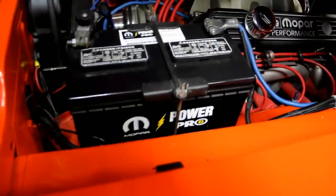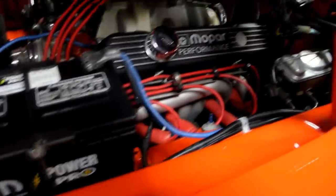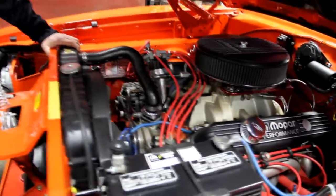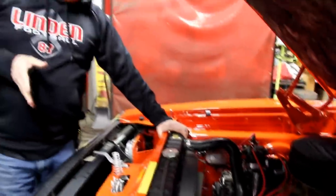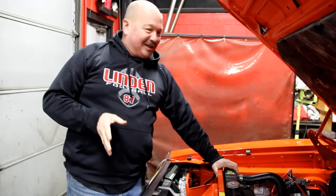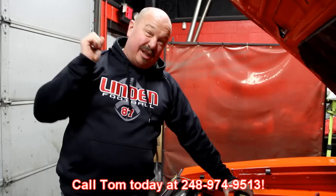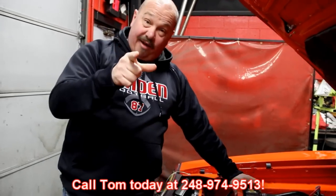The inner fenders have really nice paint, the firewall's got great paint, and the wiring looks great. This Charger is ready to go out and chase Bo and Luke Duke down — I love this car. Give us a call at 248-974-9513 and let Vanguard Motor Sales put this Charger in your driveway.